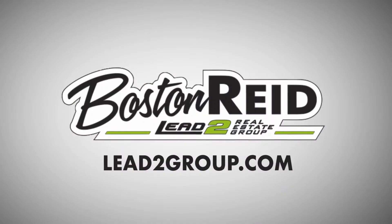So if you'd like a private tour, call or text me anytime. Boston Reed of LEED2 Real Estate Group — I'd be glad to show you around.